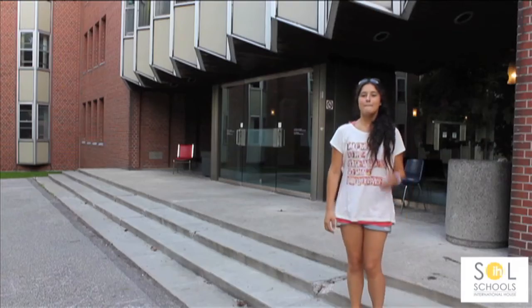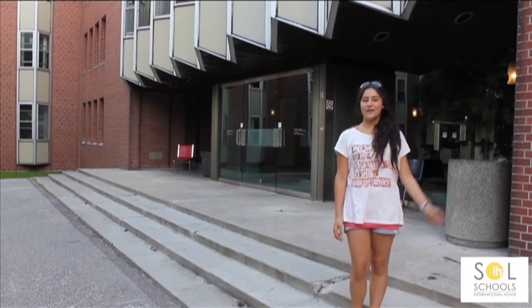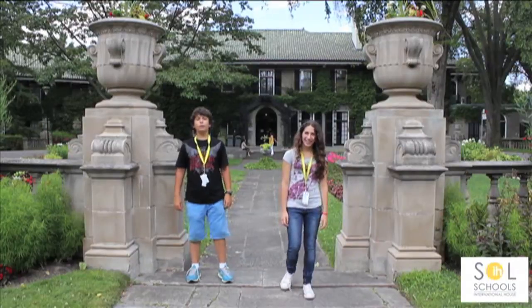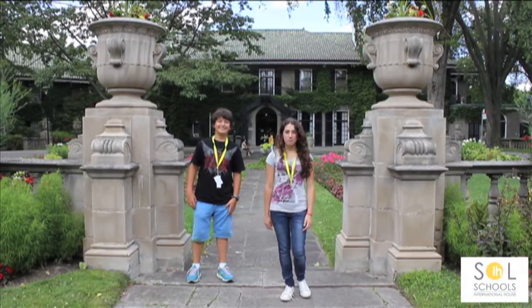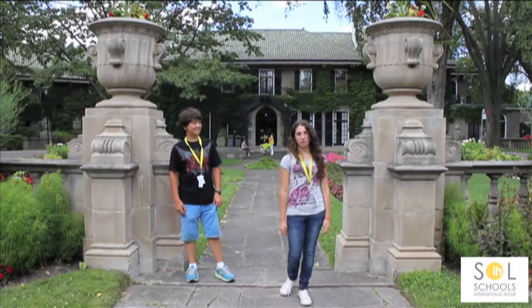Hi, my name is Gala, I'm from Mexico City. My name is Mai, I'm from Turkey. I'm Diletta and I'm from Italy. My name is Diana, I am from Mexico. Hello, my name is Athena, I'm 14 years old and I'm from Mexico. Hello, my name is Julia, I'm 13 years old and I'm from Italy.